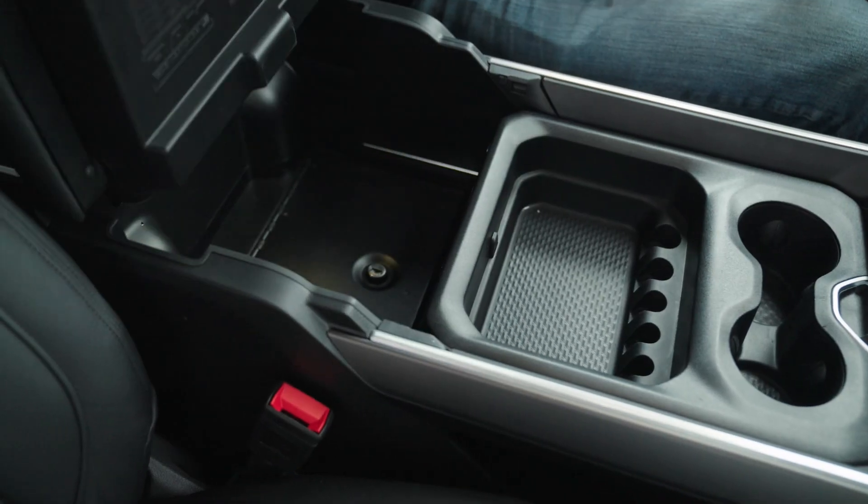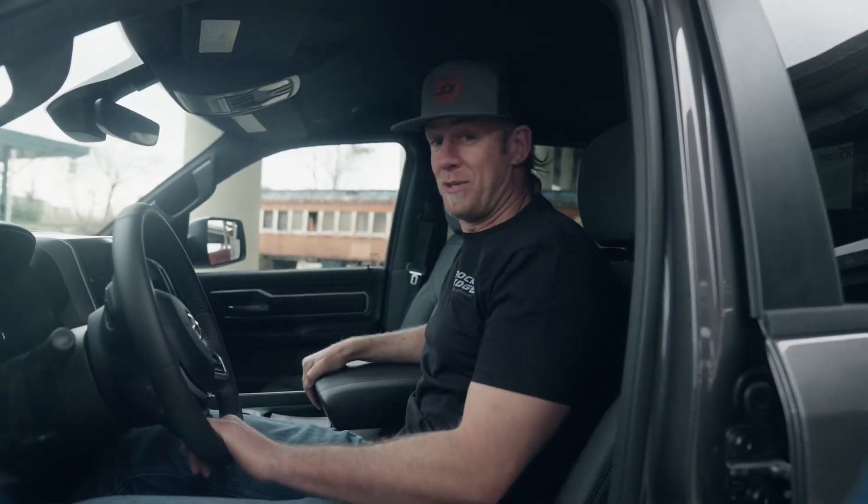One of the little trick things I like about Rocky Ridge — they always put these lockable hideaway safes down in the console, so you put whatever you want and keep it locked up in the Rocky Ridge truck. Nope, you ain't hiding nothing here.